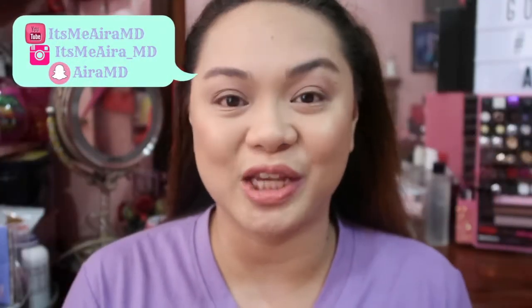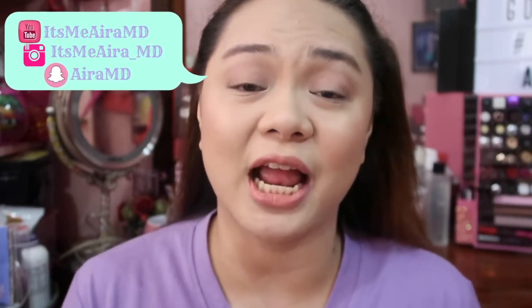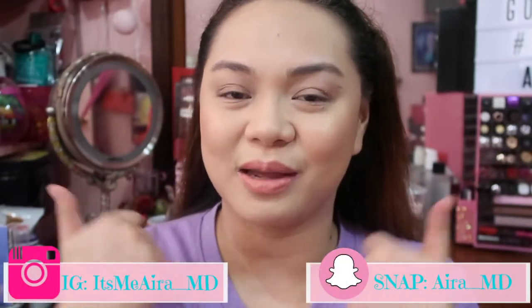Hello everyone! It's me, Iron. Welcome to my channel. If you haven't subscribed to my channel, please do subscribe. Don't forget to click the bell button to be notified for my upcoming videos. And if you like this video, don't forget to thumbs up and comment below if you have any questions.